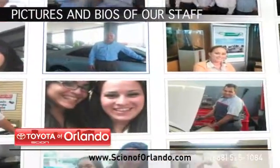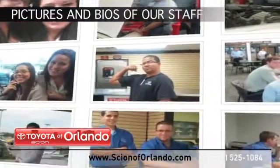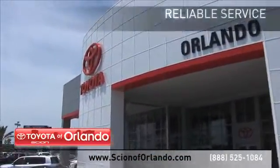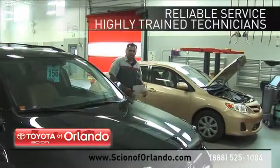See pictures and bios of our Service, Parts and Collision staff. And, at a Certified Dealer, you get reliable service performed by highly trained technicians you can trust.